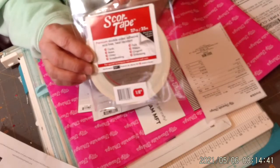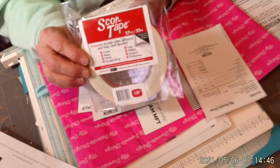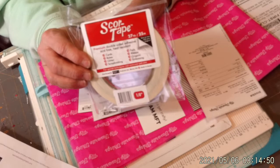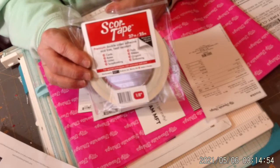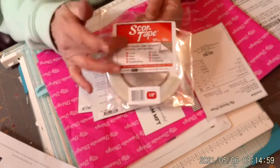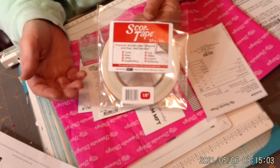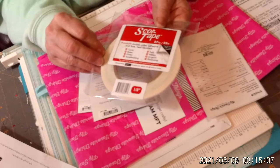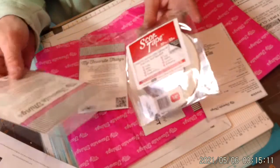Because I got this on sale, it ended up being — I think the order all together before the discounts was, I want to say, $6.00 with all the discounts, because they had this stuff all on sale. And the shipping came out to more than the order, which was crazy. This is 1/8 inch score tape that I got, and this was from My Favorite Things.